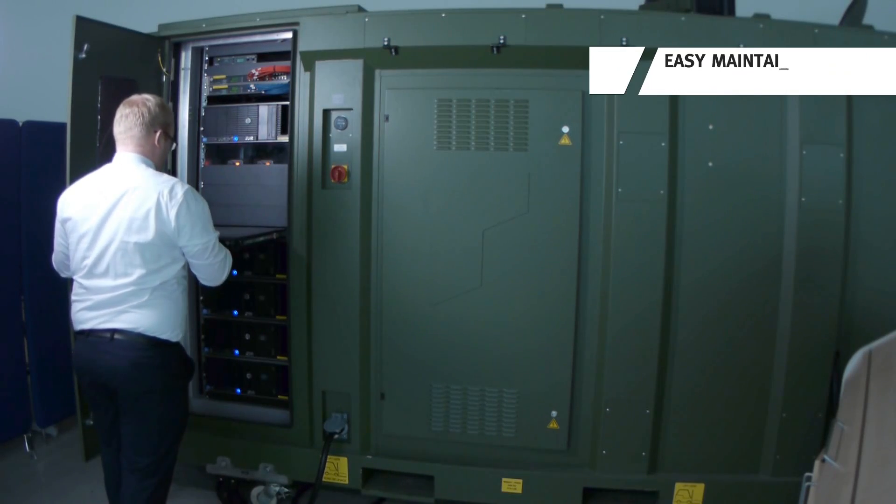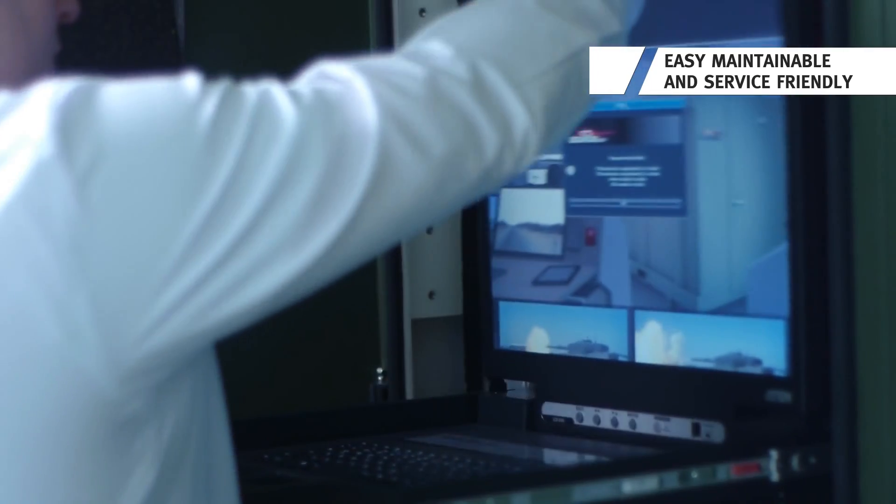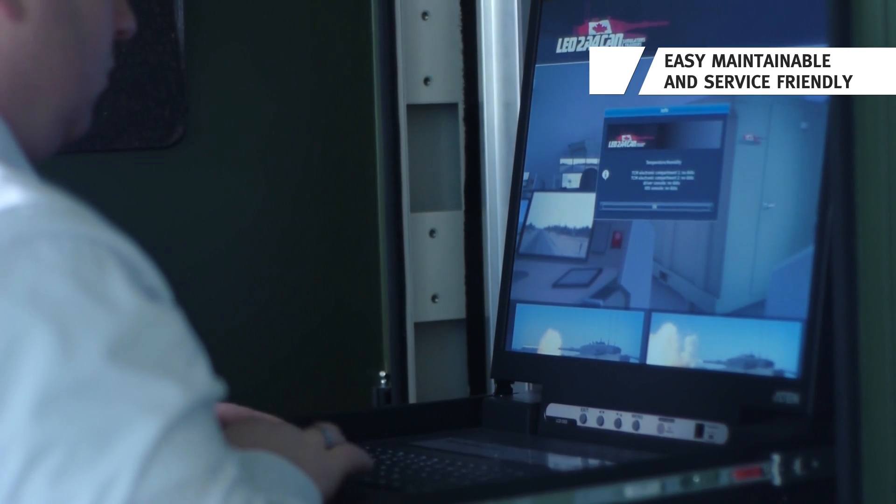The complete system is easily maintainable with the integrated user-friendly service console.